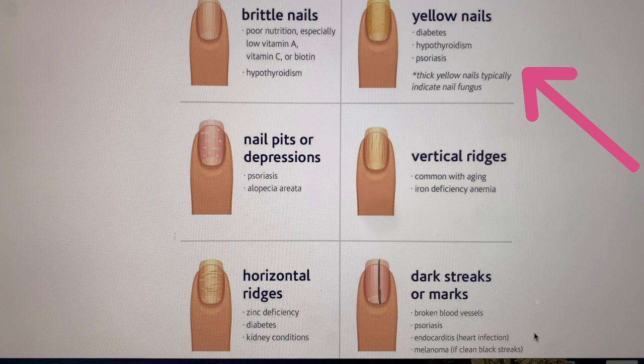Yellowing nails, especially if thickened, would more likely be due to fungal infection, but this can also be a condition of diabetes, hypothyroidism, or psoriasis. We want to make sure anything other than normal is being checked out by a physician.